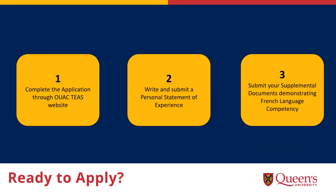Ready to apply? You apply for our program on the OUAC TEES website — the same website you would have used when applying for universities in Ontario for your last degree. We have a specific portal for teaching applications called TEAS, which you can find under the Professional Programs heading. Applications usually open in September and remain open until December 1st. The Personal Statement of Experience, often referred to as the PSE, is due along with supplementary documents demonstrating French language competency by December 10th.